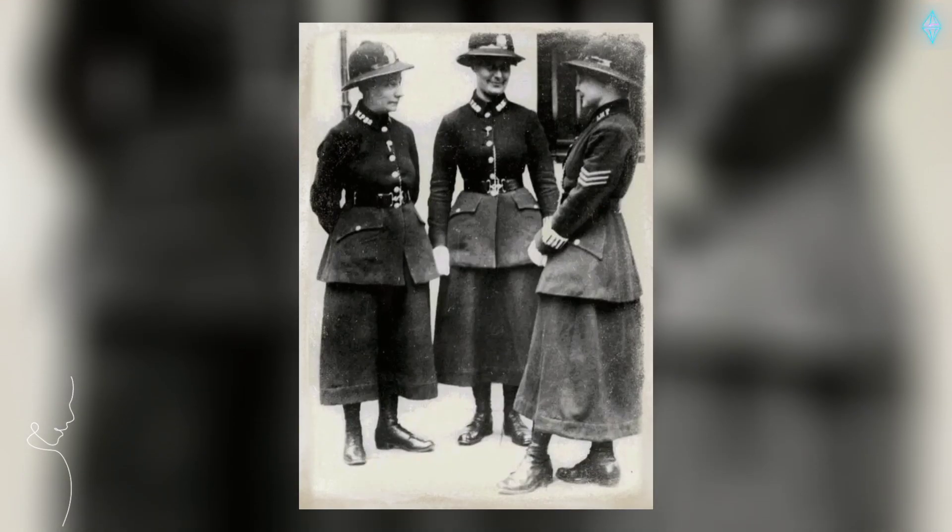In 1919, the first Metropolitan Policewoman patrols took to the streets of London.